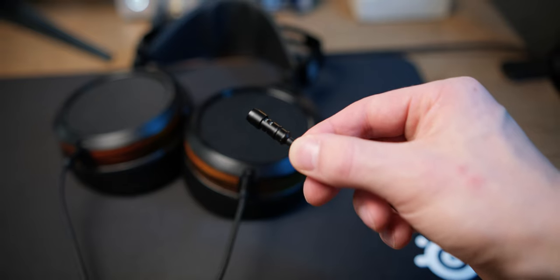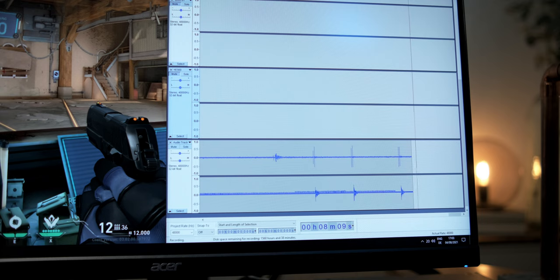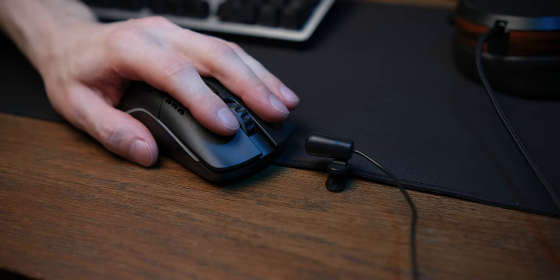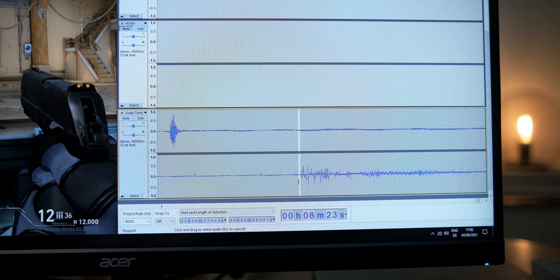For this I hooked up two mics to the same input, with one being recorded on the left channel and one on the right — one recording the shot inside the headphones while the other mic captures the clicking of the mouse switch. The time between those two events is our end-to-end latency.